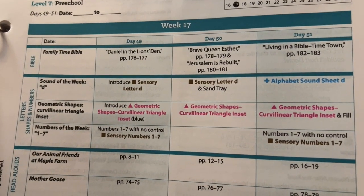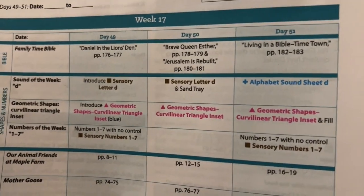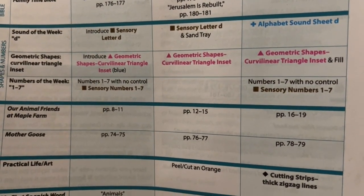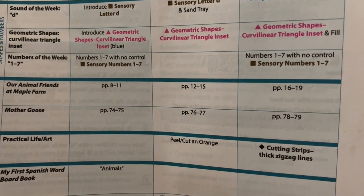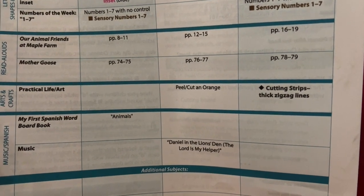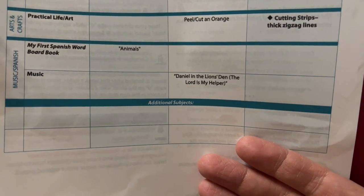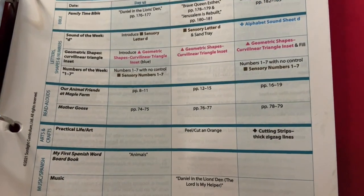Today we are on week 17, day 50. Every day starts with a Bible story from our Bible story book. Then we have a sound of the week — that's our letter. Then we have our shapes, our numbers, and then whatever our read-alouds are. This week it is Animal Friends at Maple Farm and Mother Goose, which has been ongoing throughout the whole year. Then there is sometimes a practical life or art skill, and sometimes music or Spanish — though I've shared before that we've kind of let the Spanish go.